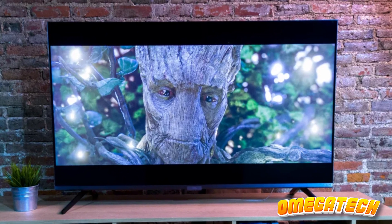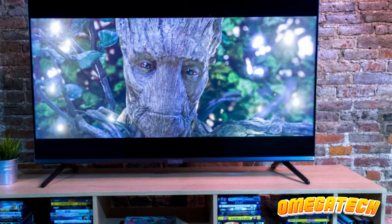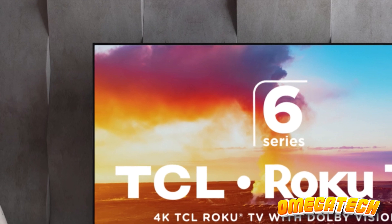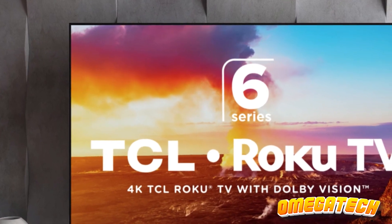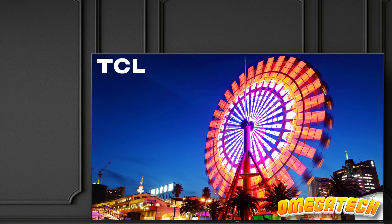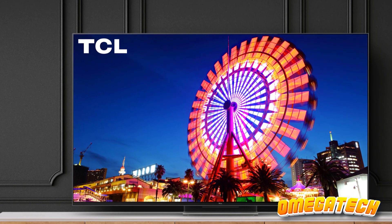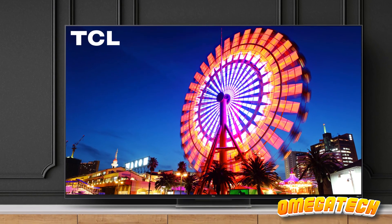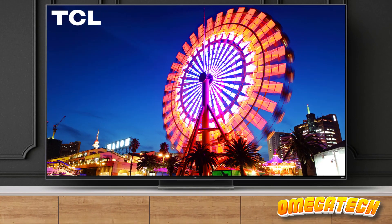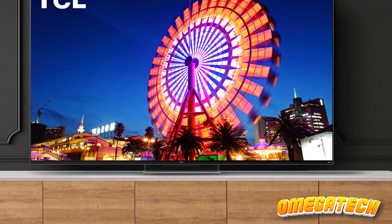Complementing its superior display and gaming features is the user-friendly Google TV interface, which provides a wealth of content alternatives incorporating support for the most sought-after streaming services. It facilitates easy content search, hands-free TV control, and management of smart home devices using Google Assistant voice control. For busy gamers, this enables tasks such as checking who's at the door, adjusting the volume, or navigating in-game menus without interrupting their gaming session.